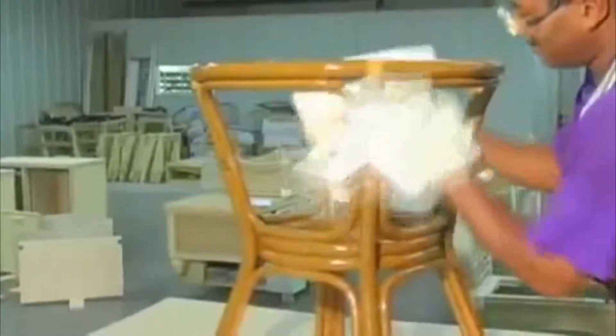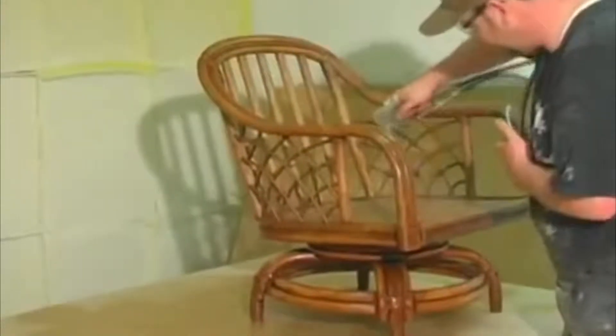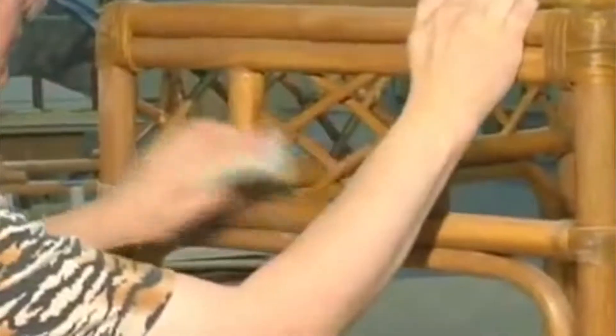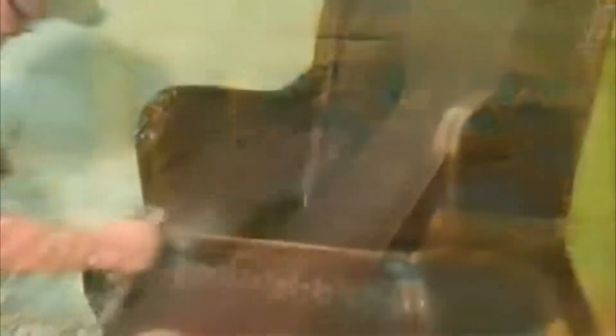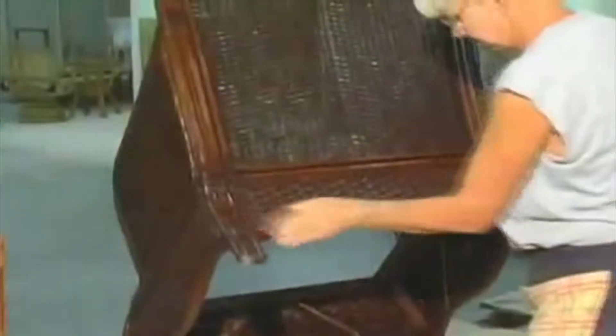We carefully select stains for the highest degree of color fastness for all of our standard and custom finishes. After the stains have dried, we apply a vinyl sealer. The sealer raises the loose grain, making the finish rough. After the sealer has dried, we hand sand the complete piece of furniture with special sealer paper once again for smoothness. Finally, a catalyzed lacquer top coat is applied, which is very tough and durable.